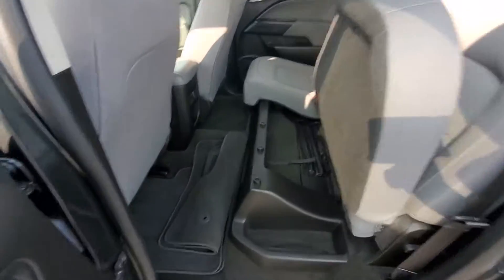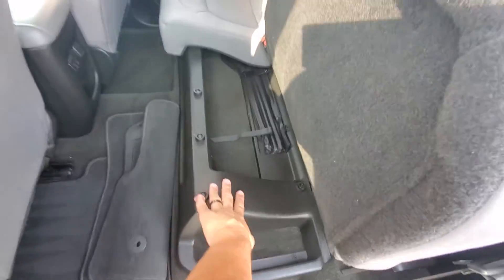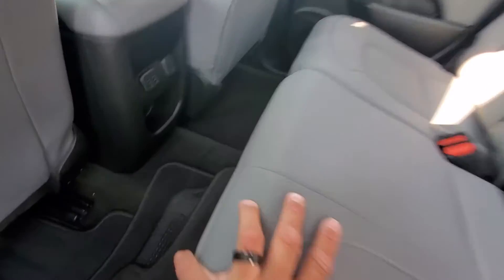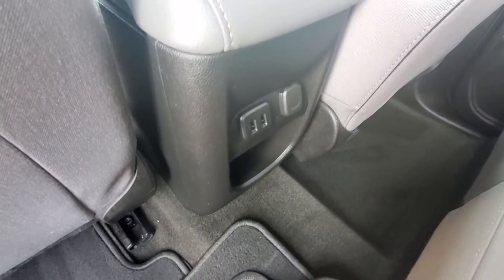Back seat — these seats do fold up. You got a little storage area underneath there. Cup holders and an armrest in the center. You have USB ports and an outlet there.